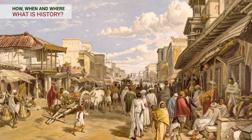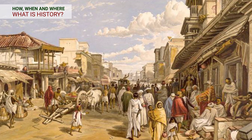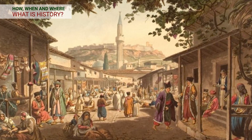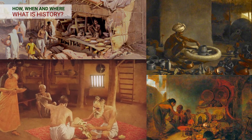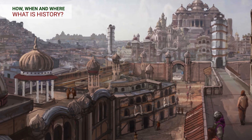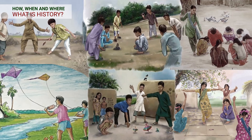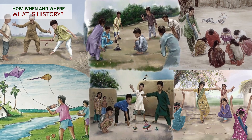So why do we study history? History helps us in knowing about the past kings, kingdoms and their society. History tells us about the way people lived, the food they ate, and the clothes they wore. It tells us about the occupations of people, the great achievements of our ancestors, the mistakes made by our ancestors, and the games children played during a particular time. We learn from history to make a better future.